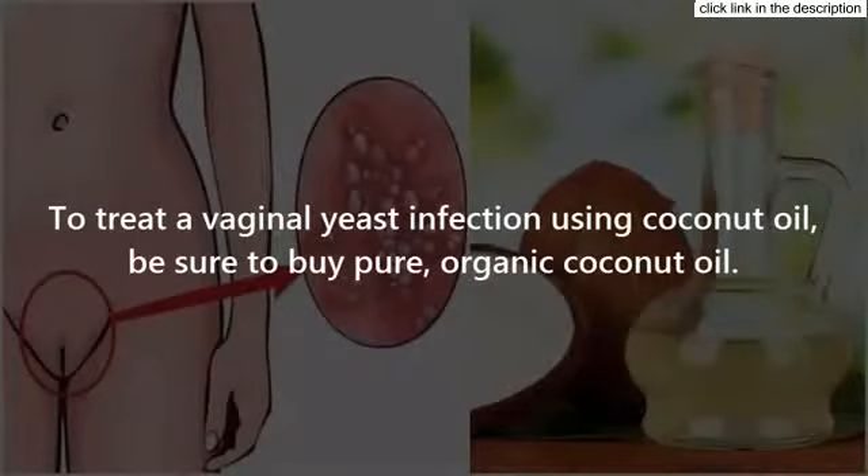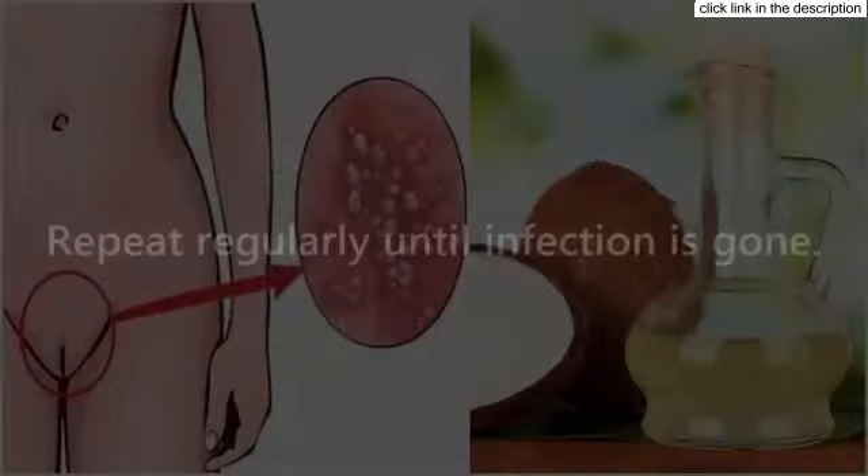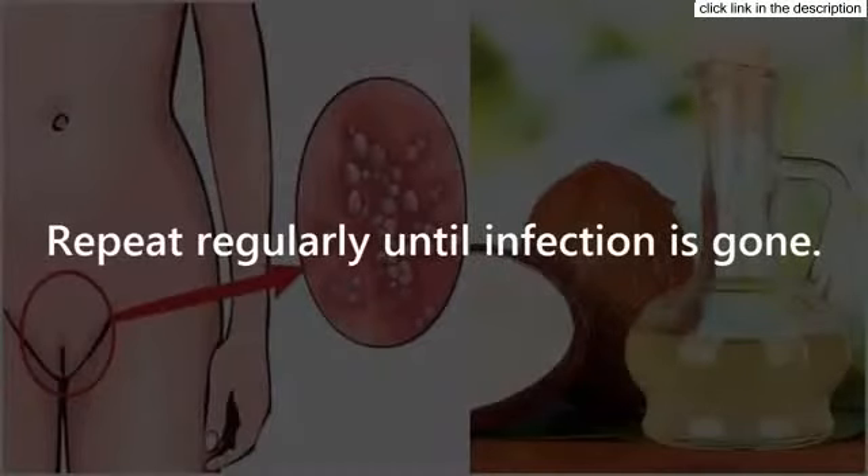To treat a vaginal yeast infection using coconut oil, be sure to buy organic coconut oil. Wash and dry the affected area thoroughly. Soak a cotton ball with coconut oil and apply it over the infected area. Leave it for 20 minutes and rinse with lukewarm water. Repeat regularly until the infection is gone.